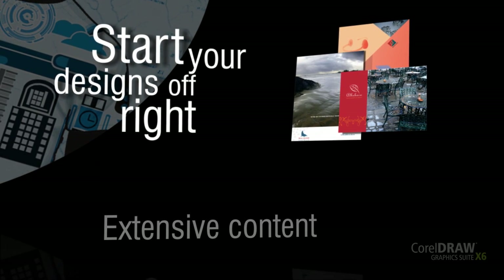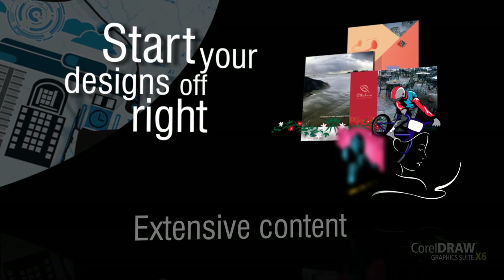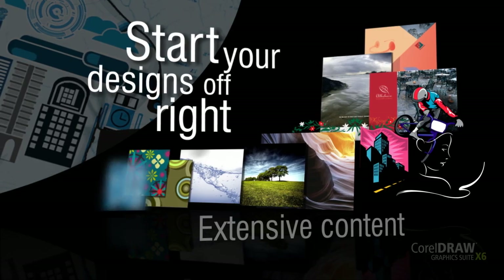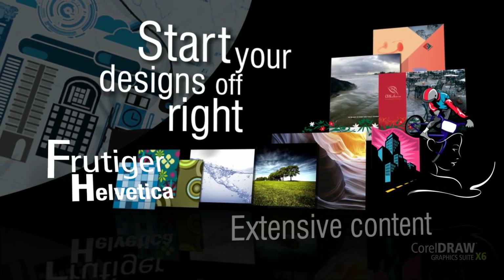Start your designs off right with 350 professionally designed templates, 10,000 high-quality clip art images, 1,000 royalty-free photos, 800 frames and patterns, and 1,000 premium fonts such as Helvetica.